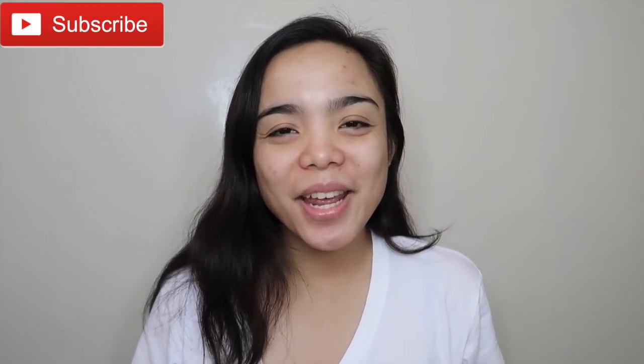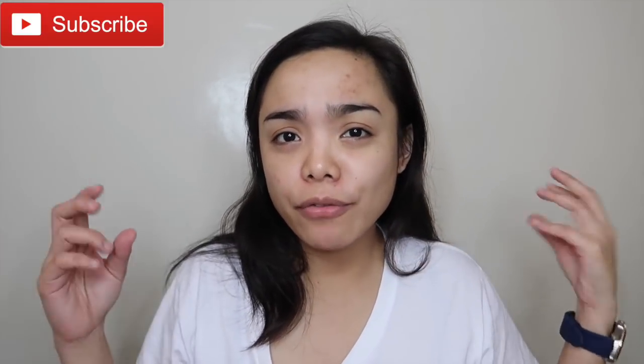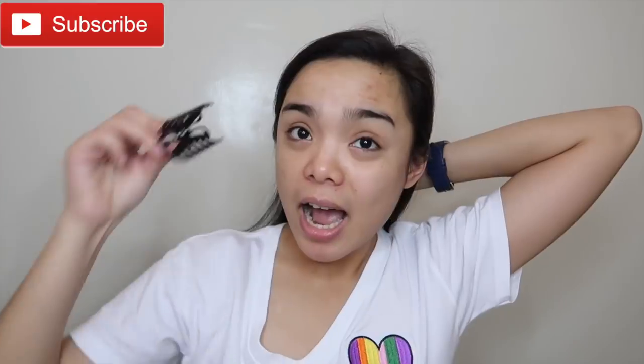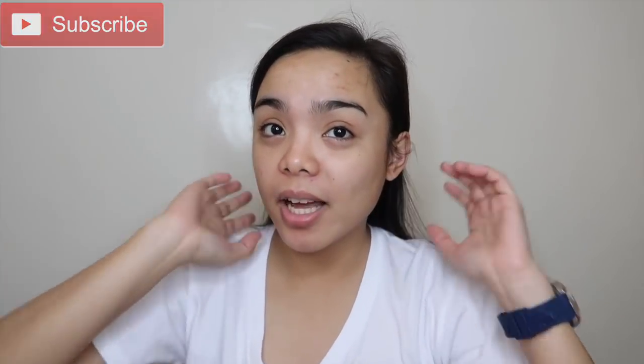Hey guys, it's Faith again and welcome back to my channel. I'm sorry if my face looks like this and my eyes look odd. I'm actually sick now. It's Saturday today. I took my medicine like 1 in the afternoon, waited for it to take effect, and I ended up falling asleep — I just literally woke up, kaya ganyan.